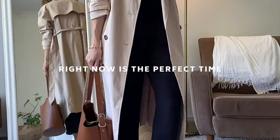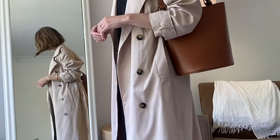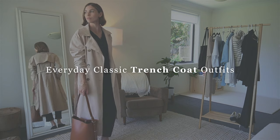Wherever you are in the world, right now is the perfect time to be wearing a trench coat. Whether you're in autumn or spring, trench coats are that perfect light layer for either season. So today I wanted to create six outfits that are everyday wearable outfits styling the classic trench coat.